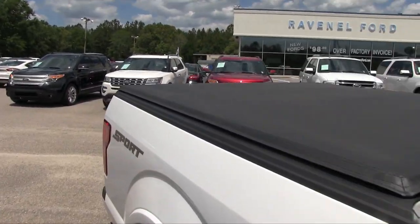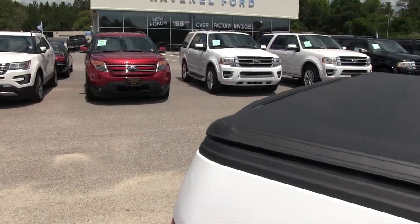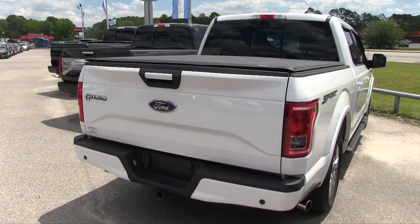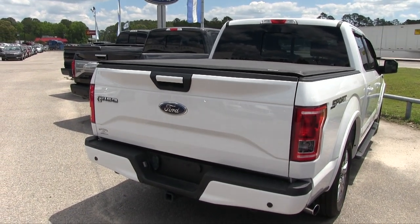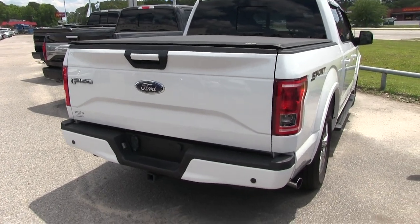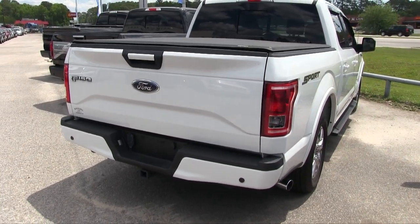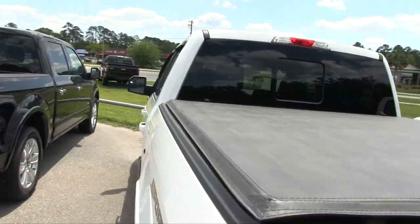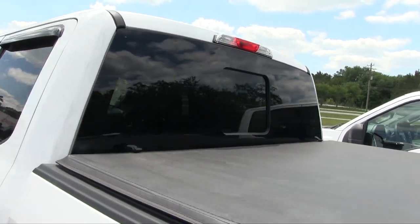It has a tonneau cover on the back, a backup camera, backup sensors, and a tow package on the bottom. Lots of nice features in the rear, plus a little chrome exhaust pipe at the bottom. It also has a rear window that opens and closes.